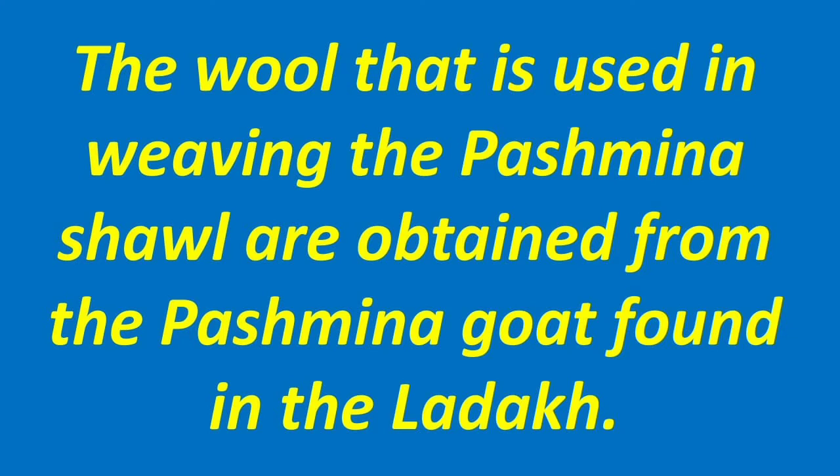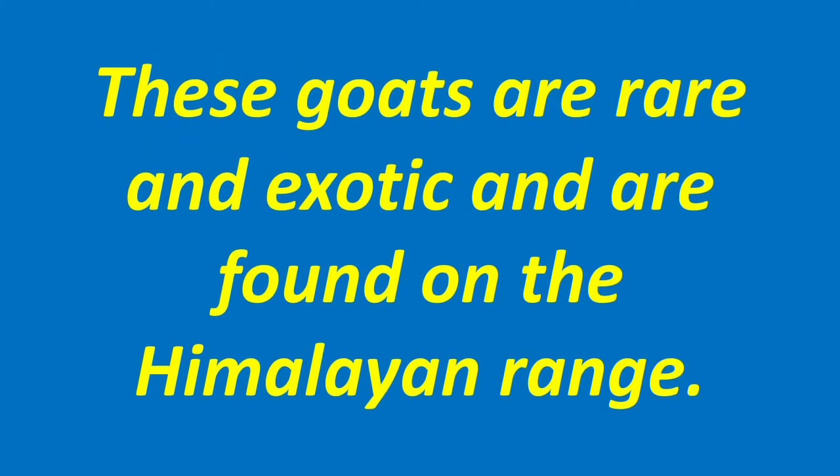The wool used in weaving the Pashmina shawl is obtained from the Pashmina goat found in Ladakh. These goats are rare and exotic and are found in the Himalayan range. It is one of the finest and highest quality wools in the whole world.